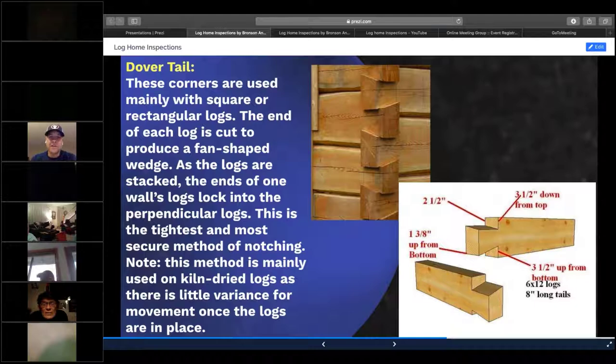The dovetail is my favorite. It takes a little more work and is more expensive to repair, but they actually put a jig on each log and create that dovetail look. Once they do it, they fit together and do not move from side to side, so you don't get any lateral force or lateral movement. It's considered the strongest type of joinery you can have.